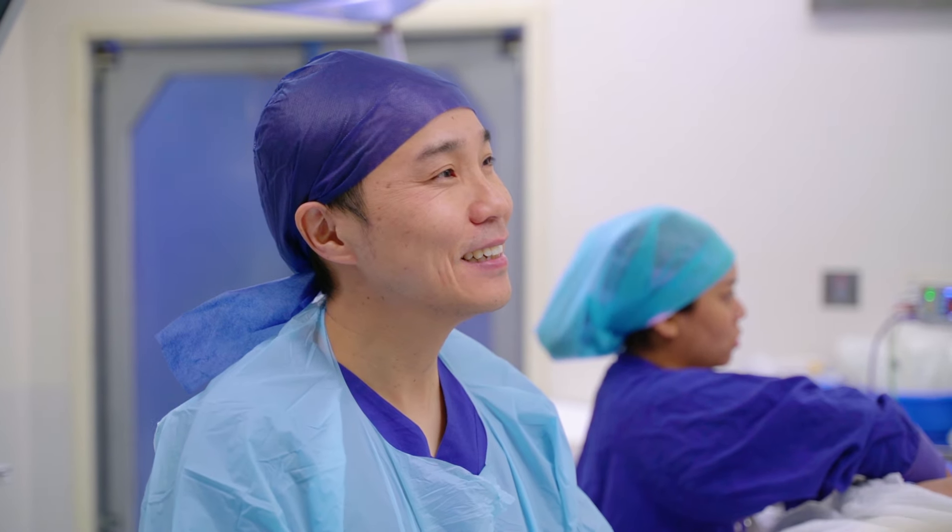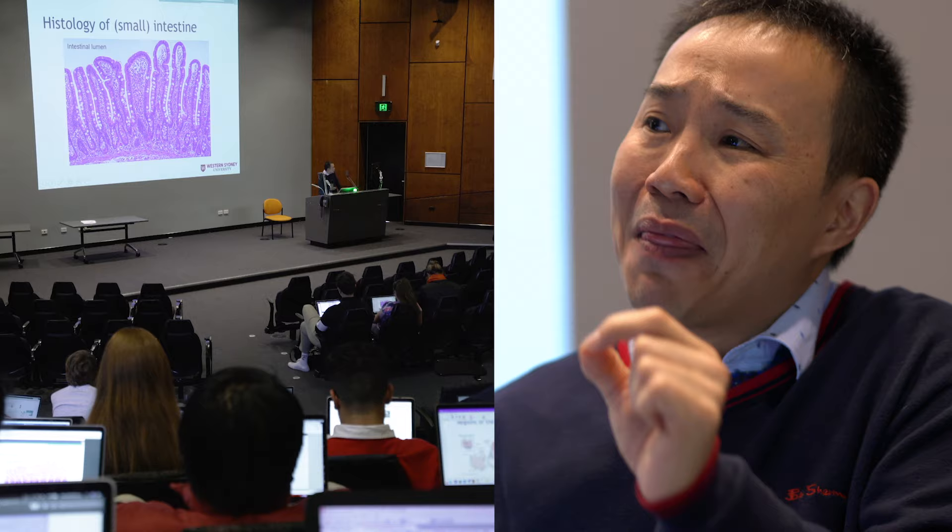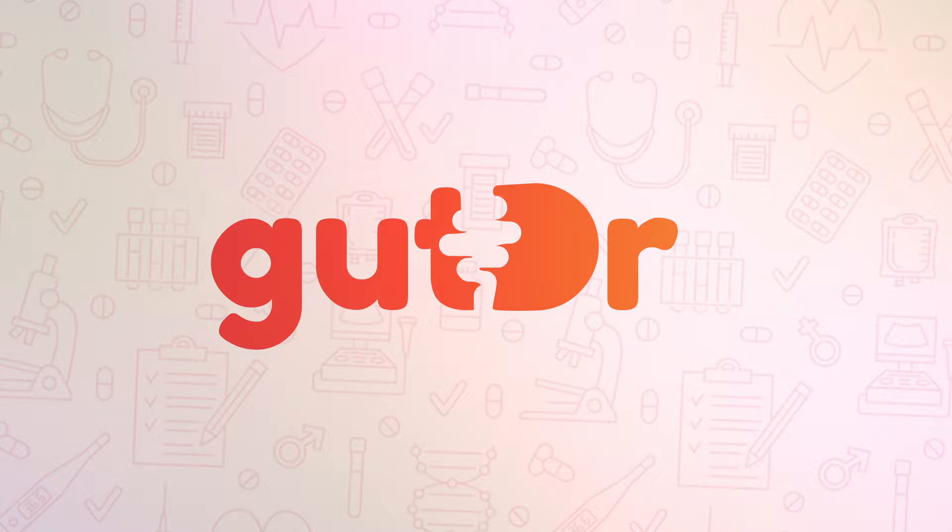Hi, I'm Dr. Vincent Ho. I'm a gastroenterologist and a senior university lecturer. I'm also the gut doctor. Have you ever wondered why you get heartburn or why you feel a bit of food coming back up into the mouth shortly after you eat? Today, we have a great animation covering acid reflux. Hope you enjoy.